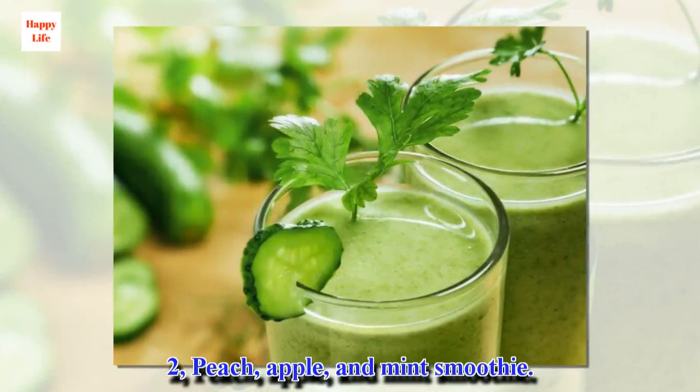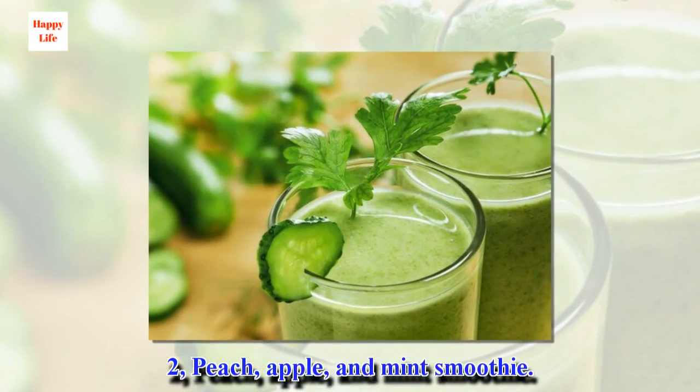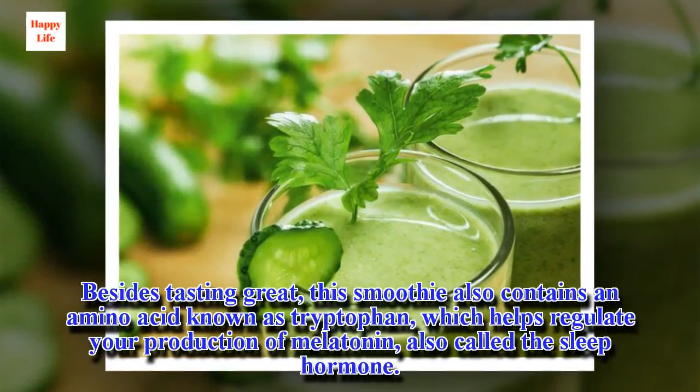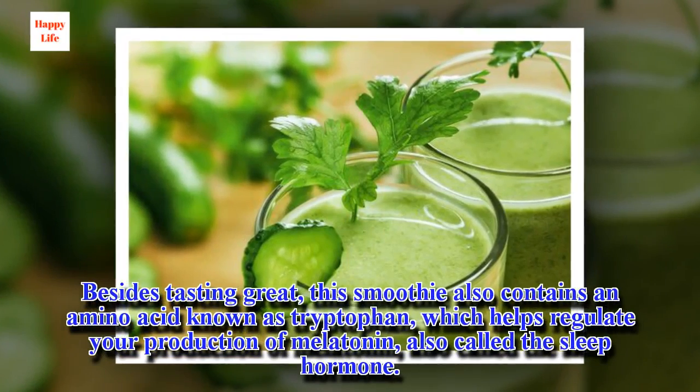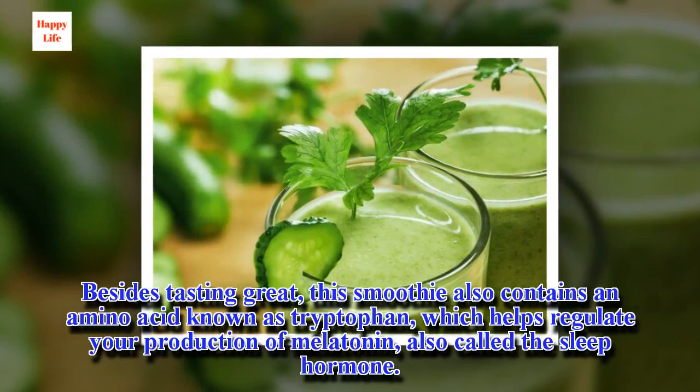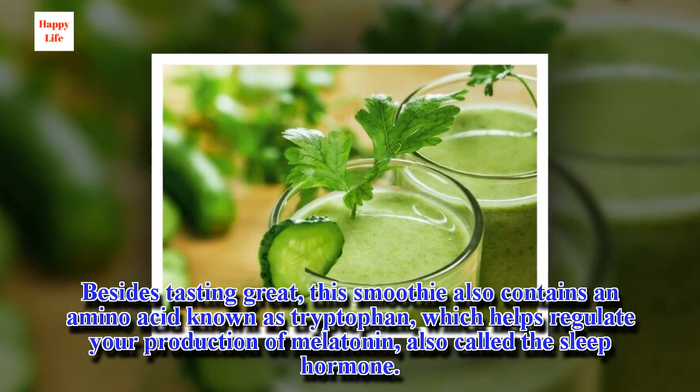2. Peach, apple, and mint smoothie. Besides tasting great, this smoothie also contains an amino acid known as tryptophan, which helps regulate your production of melatonin, also called the sleep hormone.